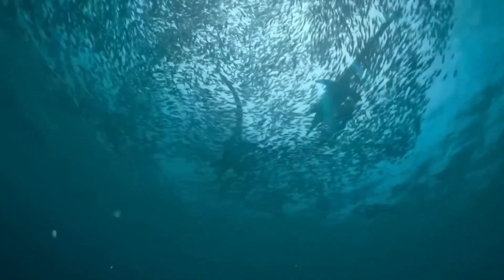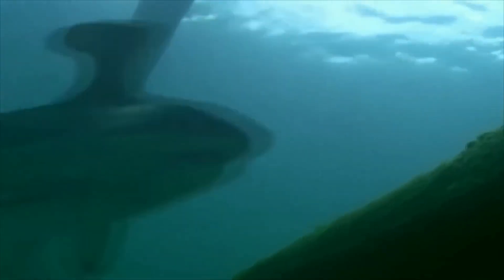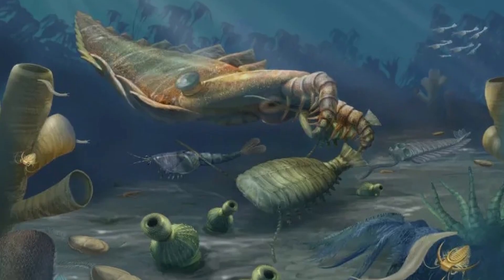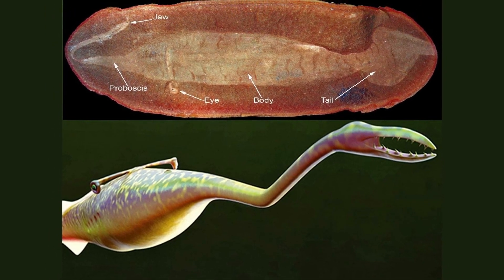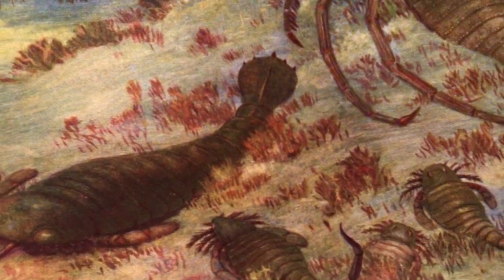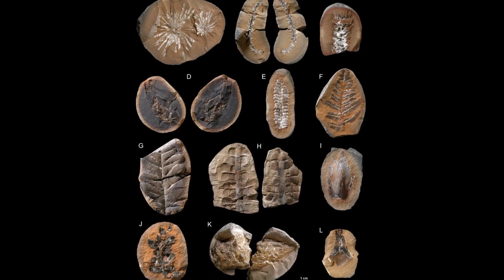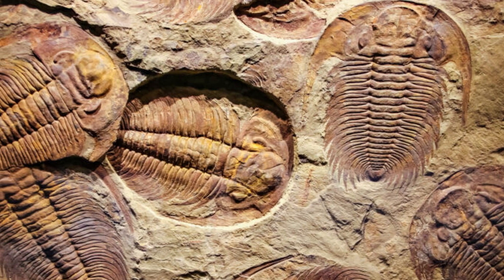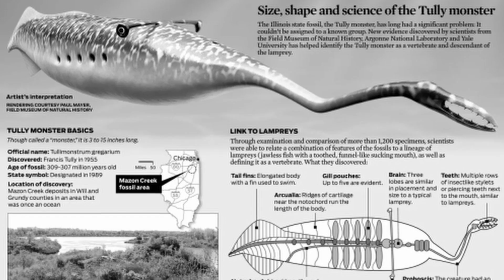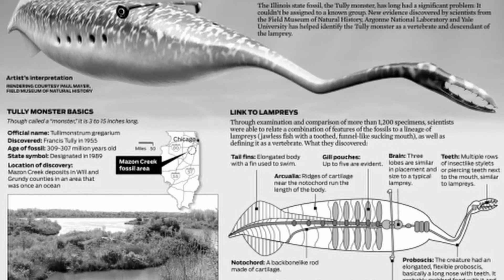The Carboniferous seas were filled with bizarre lifeforms. Some, like the Tully monster, vanished entirely; others, like early sharks, would persist through time. Organisms that died in these waters were quickly buried in iron-rich, low-oxygen sediments, preventing decay. This formed siderite concretions that captured even soft tissues in stunning detail, creating a rare paleontological time capsule. Within the complex food web of the Carboniferous seas, the Tully monster carved out a niche that helps explain its bizarre anatomy.